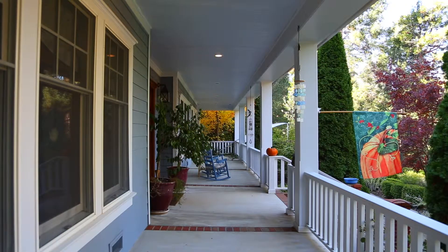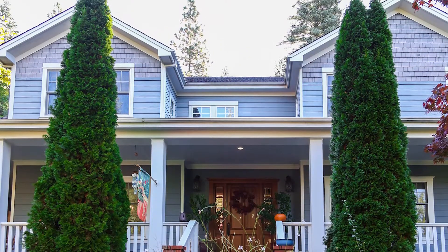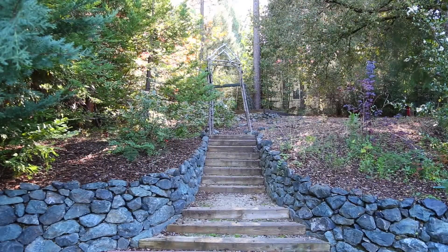Many people walk to Nevada City downtown from here. This home has gorgeous landscaping as you can see everywhere — beautiful foliage, trees, and shrubbery. The sellers did not spare one penny in building this home.